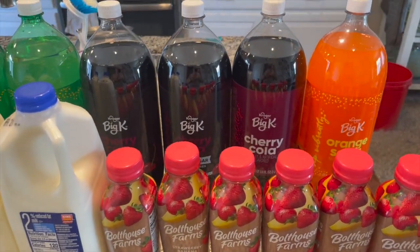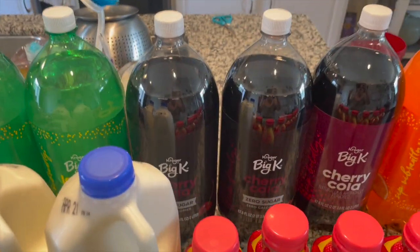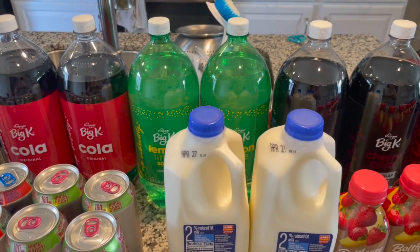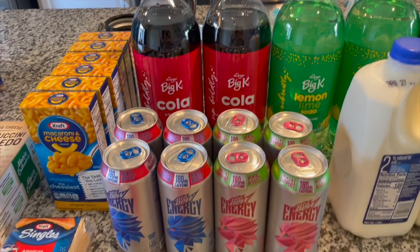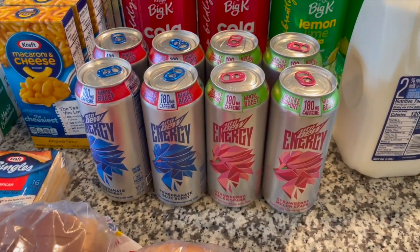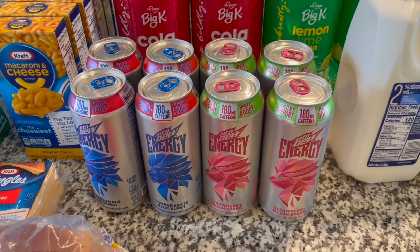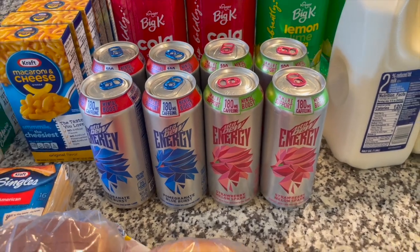The sodas were a dollar a piece: one orange soda, one cherry cola, two of the zero sugar cherry cola for myself, two of the lemon lime, and two of the Big K cola. And then last of the drinks, my Mountain Dew energy drinks for the week — four of the strawberry melon spark and four of the blueberry pomegranate.